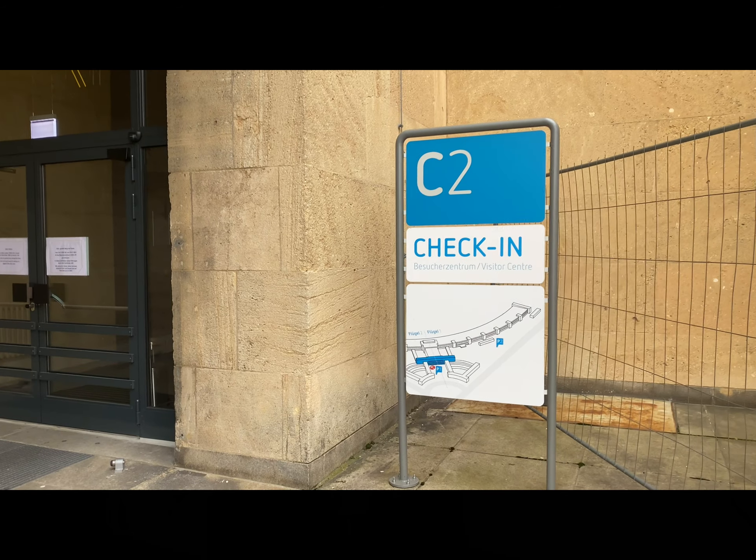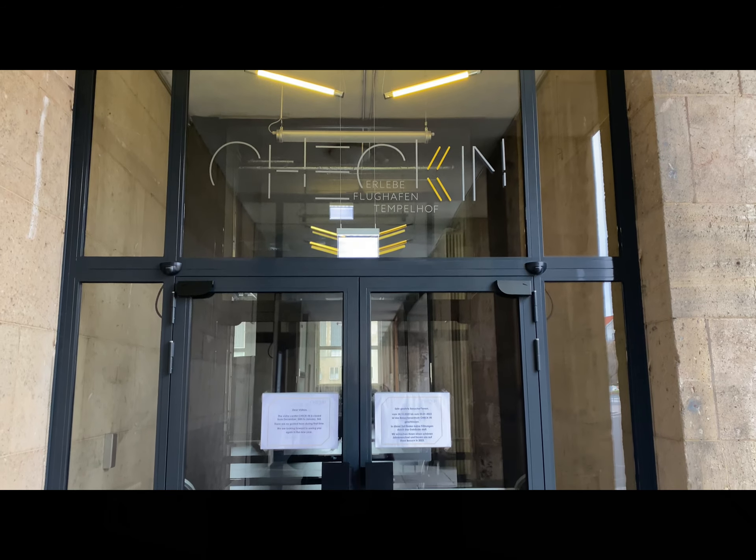Next stop is the Tempelhof Airport. You may be asking why we're at an airport — well, this airport is no longer in use. During the Berlin Blockade, which lasted 322 days, the Western Allies supplied resources to West Berlin through this airport. Supposedly, every 45 seconds there was an airplane taking off or landing to supply resources to West Berlin. In 2015 this airport was used to house Syrian refugees, and it has also been used to house Ukrainian refugees. There is a visitor center where you can check out some history about this airport, though it's currently closed for the holidays.